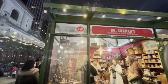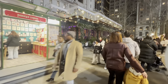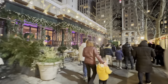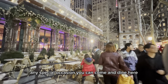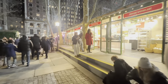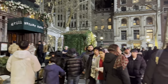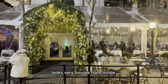All right, let's keep moving. This is a really fancy restaurant — if you have a birthday, anniversary, your wife's birthday, your mom's birthday, any special occasion, you can come and dine here. I personally have never been here, but it's quite expensive. It's called Grill at Bryant Park. Here's the entrance. Looks very bougie from inside.